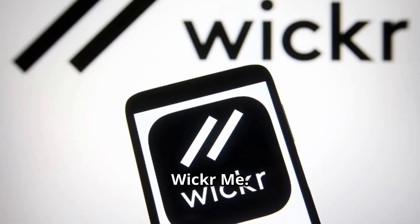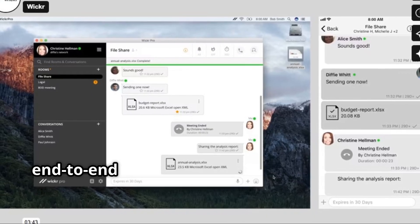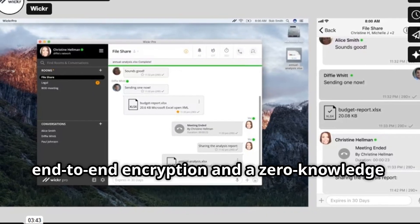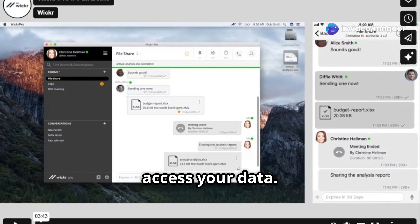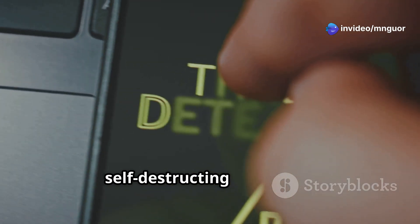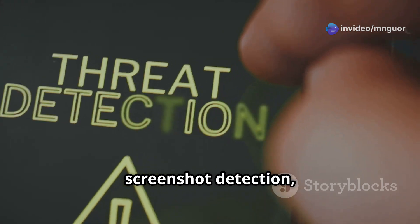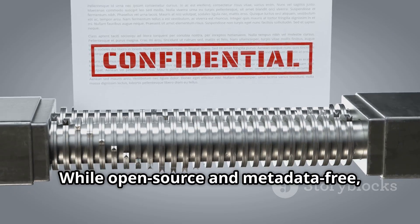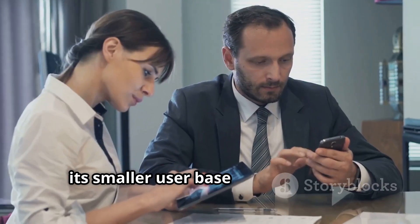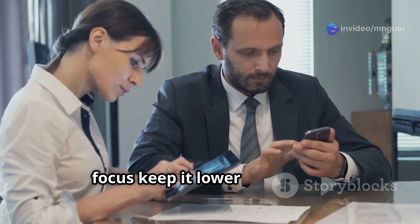Number 8: Wickr.me. Wickr.me employs military-grade end-to-end encryption and a zero-knowledge architecture, ensuring that not even the company can access your data. It includes features like self-destructing messages, screenshot detection and a shredder to permanently delete data. While open source and metadata-free, its smaller user base and enterprise focus keep it lower on the list.